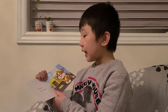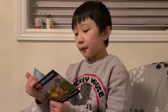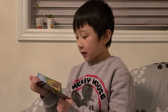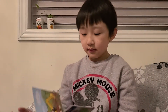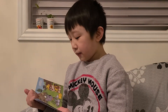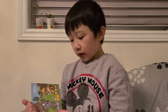Robo is at the pup house. Robo likes to dig in the mud. Oh, Robo's bucket is stuck. He must fix it. Robo runs to the dump. There are buckets at the dump. Robo gives him a new bucket.